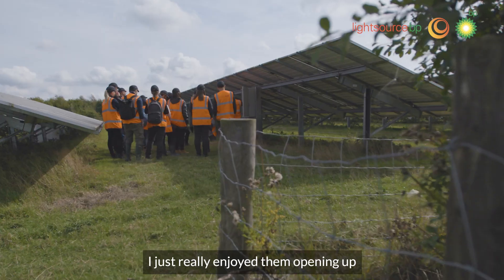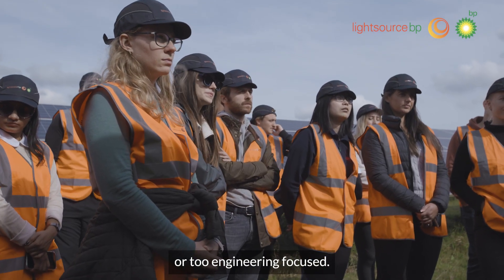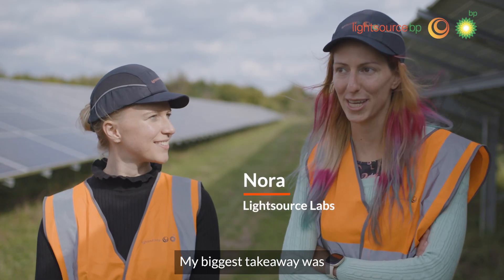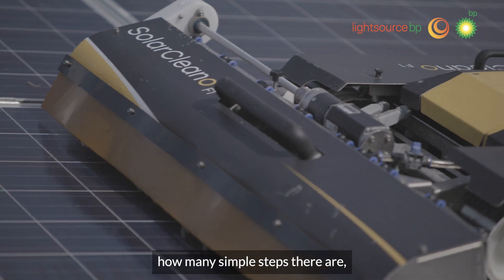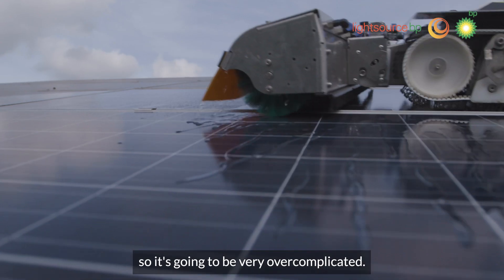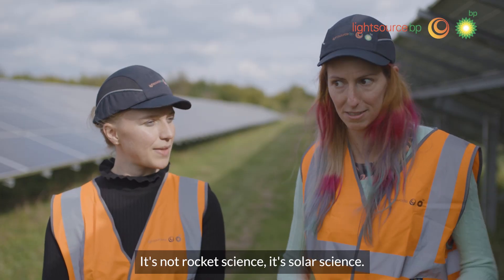They're much bigger than I imagined. I just really enjoyed them opening up without being too technical or too engineering focused — it's just a great way to sort of do it. My biggest takeaway was how many simple steps there are, because I always thought it's massive so it's going to be very over complicated. It's understandable for anyone; it's not rocket science, it's solar science.